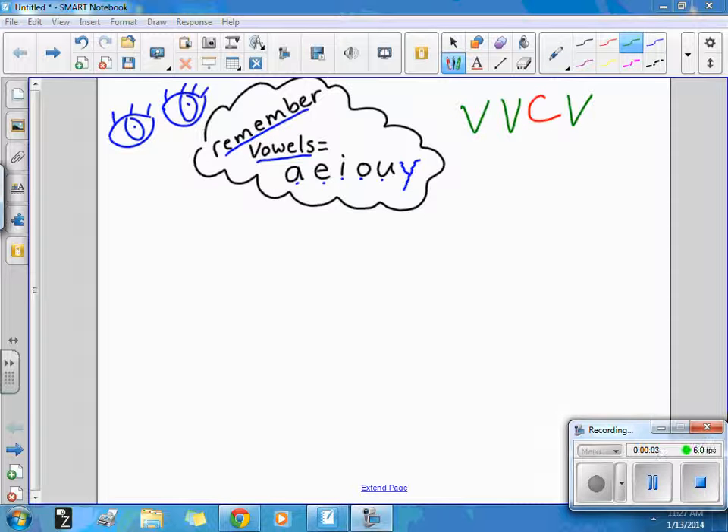All right, boys and girls, in this video we're going to practice our sight words and the words that follow our double vowel consonant vowel pattern. Let's start with the sight words first.